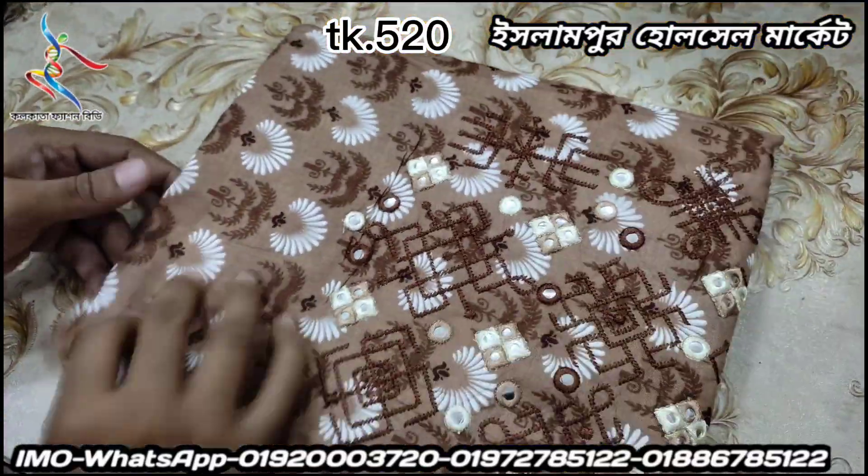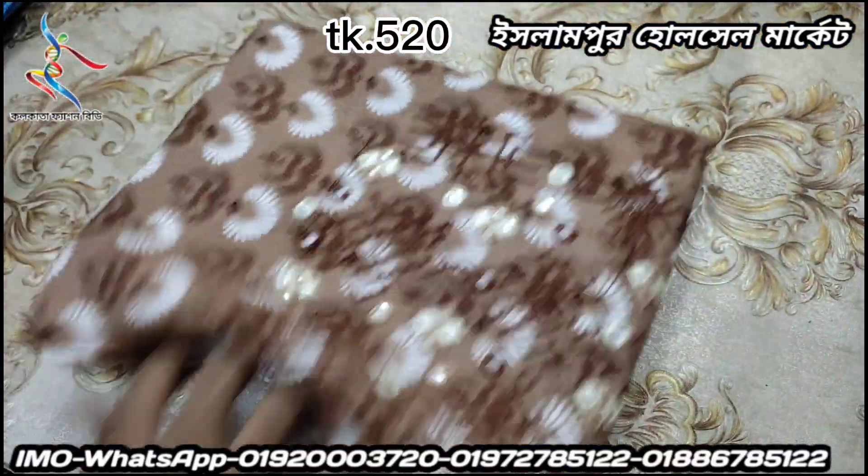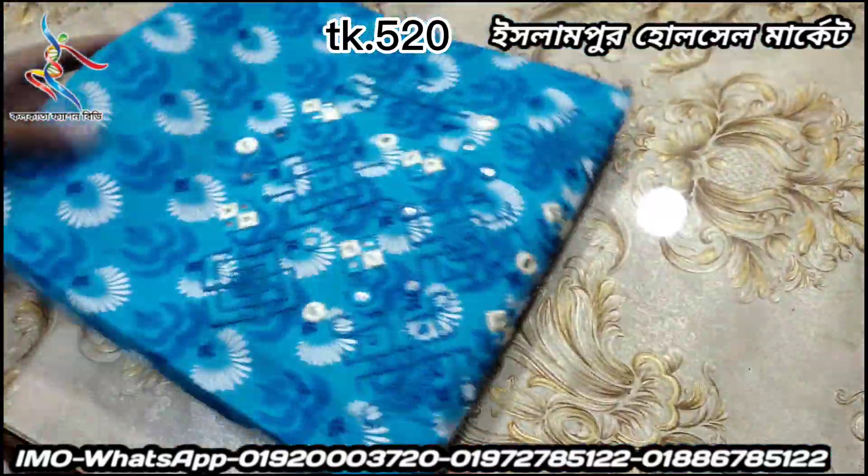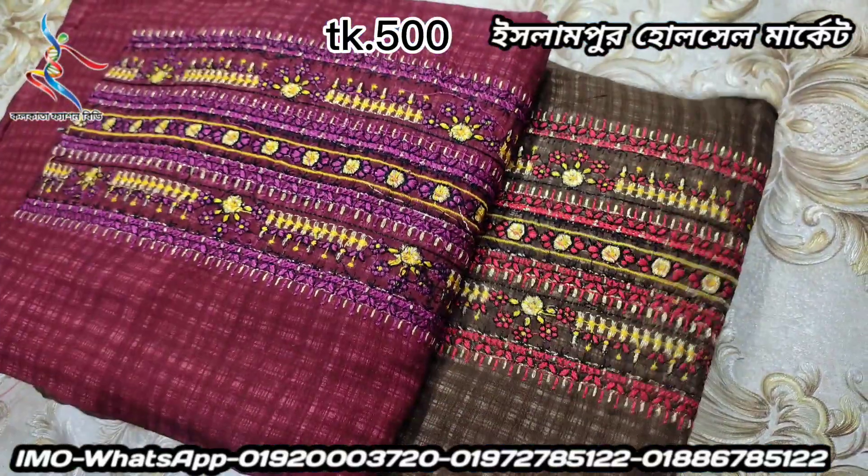This is coffee color. Coffee color is nice. This is paste color. It is very easy. Price is $520.